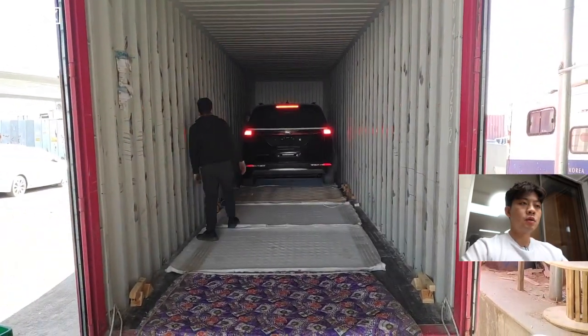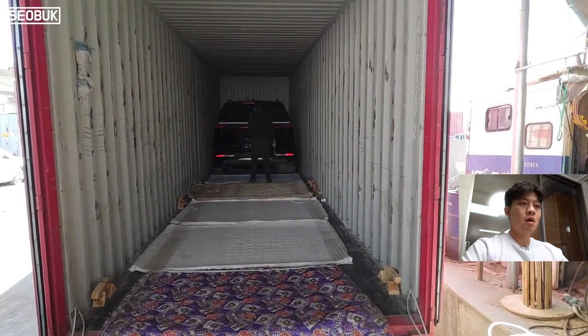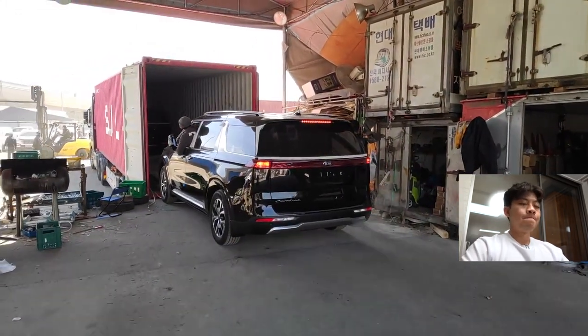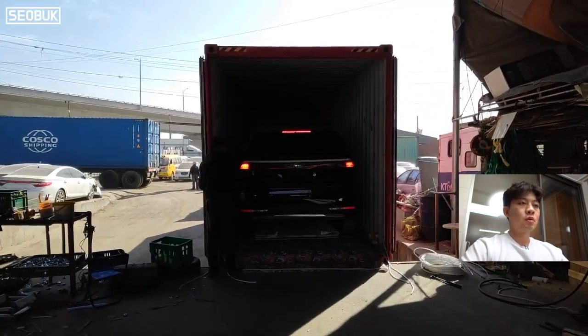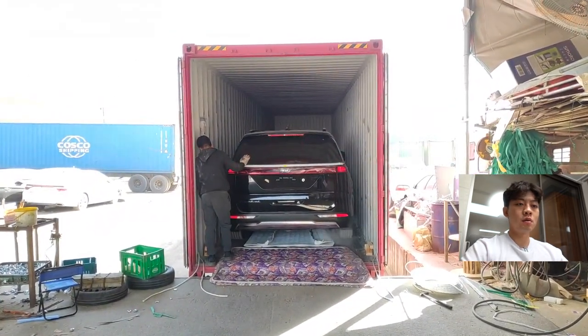When those cars arrived at my company, I arranged the shipping as soon as possible. I called my shipping agent, let him know I need two separate containers, and when the day came, we delivered those cars so they could be loaded into the containers.